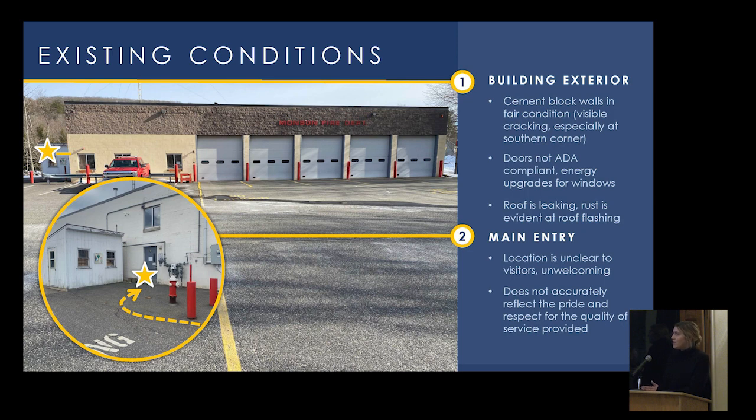The building exterior is CMU or cement block wall construction with visible cracking. We were specifically concerned with water damage affecting structural integrity. Most doors are not ADA compliant. Energy codes have advanced significantly since the station was originally built, so upgrades would be recommended to ensure systems are operational long-term. The main entry is tucked away near a utility shed, which does not accurately reflect the pride and quality of service the fire department provides.